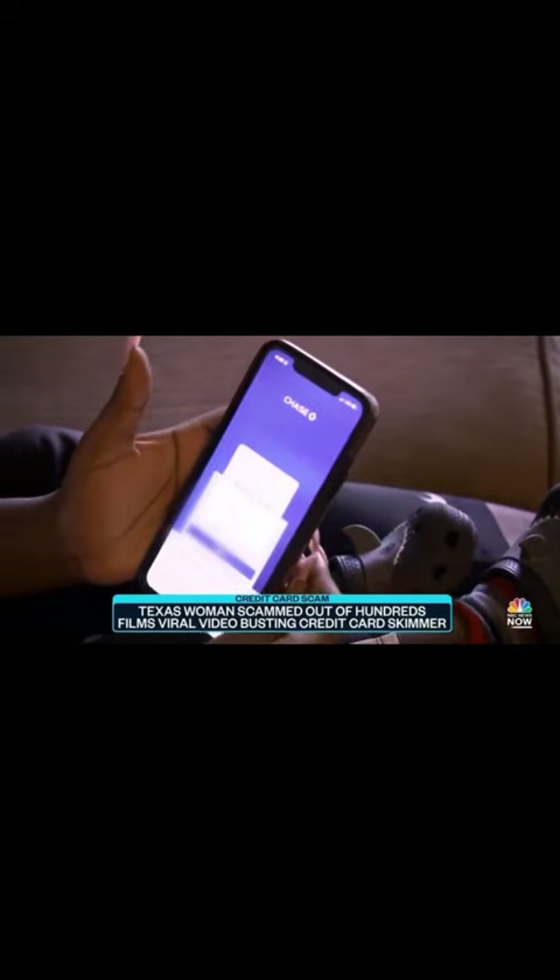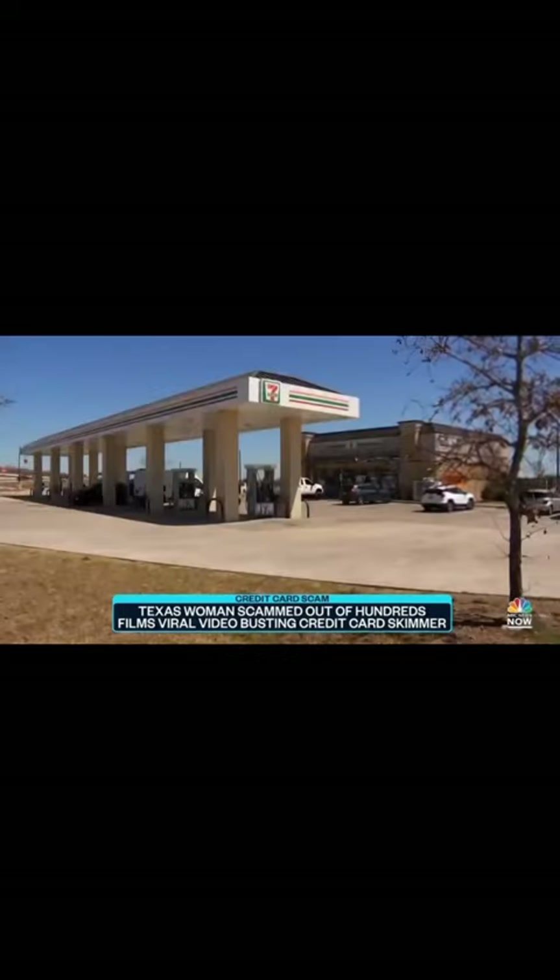Rattler told us this all started last Wednesday when she went in to buy a bag of chips. The cash register was like, your card is declining. And she thought, what is going on? A call to her bank showed her account had been drained. About how much money was illegally charged on your card? $600 in total. So she tried to remember the last purchase she made at a 7-Eleven, taking matters into her own hands and going back to the store to inspect their card readers.